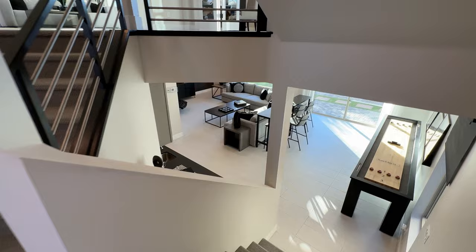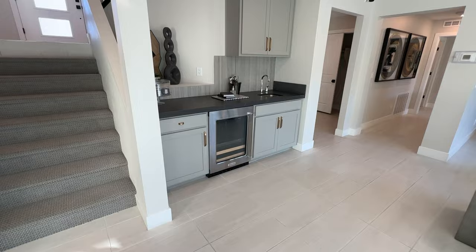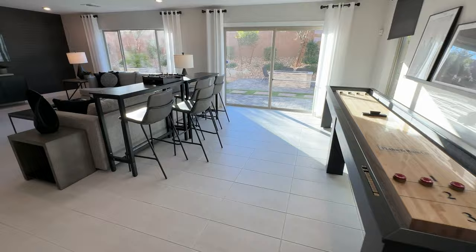The rooftop will give you 360-degree views of pretty much the whole city of Las Vegas, including mountain and Strip views, which is great for entertainment. Down here you have a bar option that costs around $8,000 and gives you a KitchenAid refrigerator, wine cooler, sink, cabinets, and countertops — a huge open space. There's also plenty of room here for your game room.